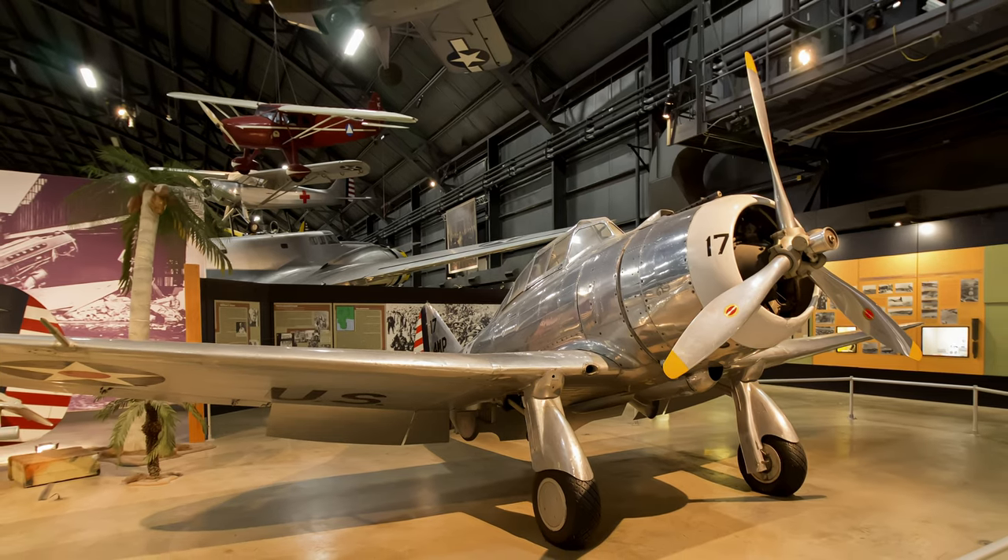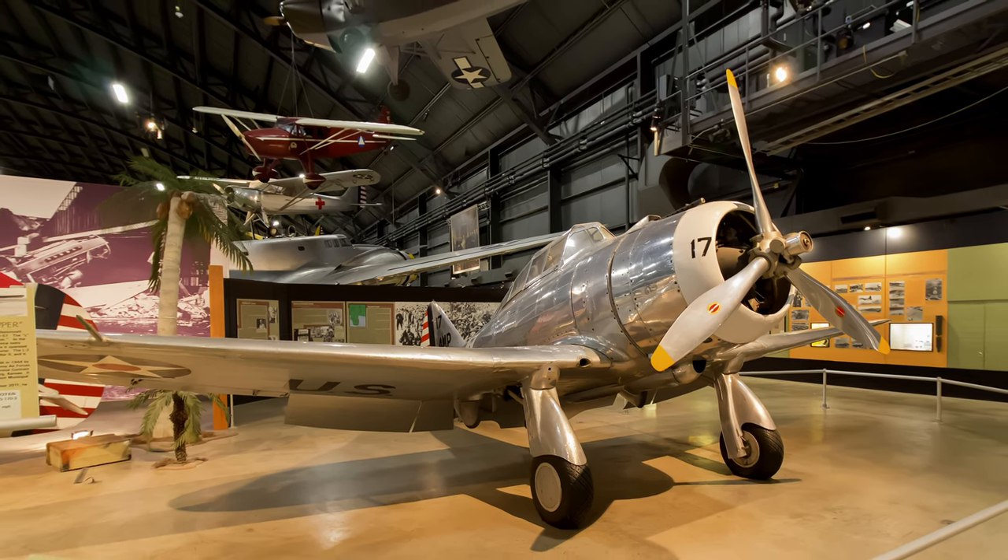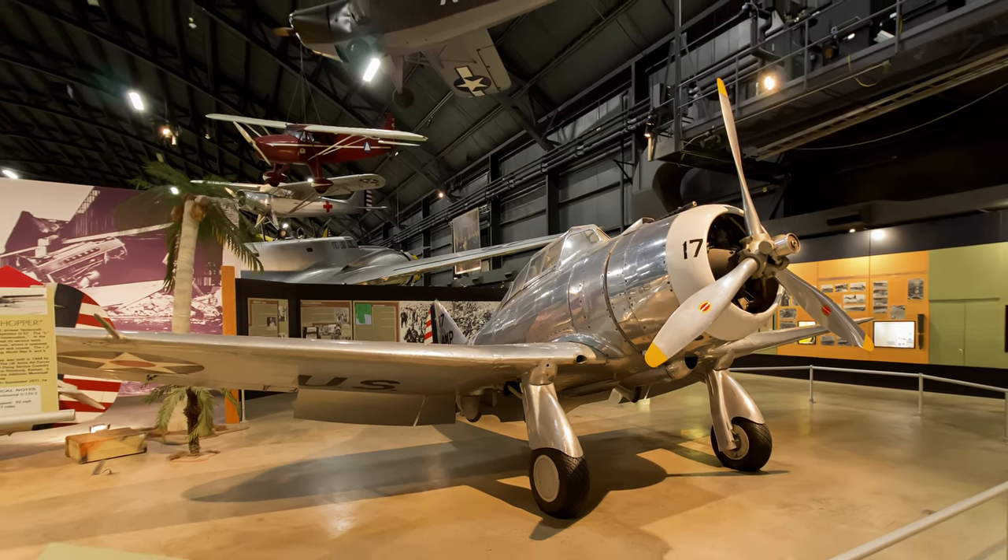This is the only known surviving P-35 and is displayed at the National Museum of the United States Air Force.